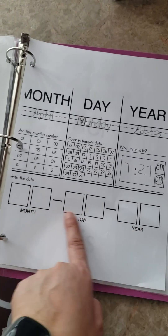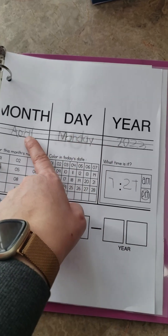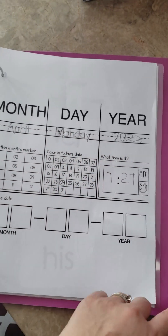We're not doing this part right now — this is writing the date in numeral form. We're just practicing actually writing out the month, day, and year, and then finding the date.